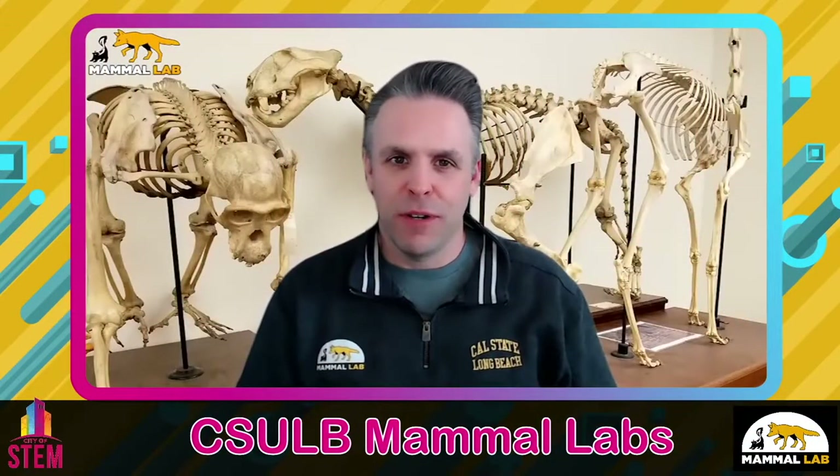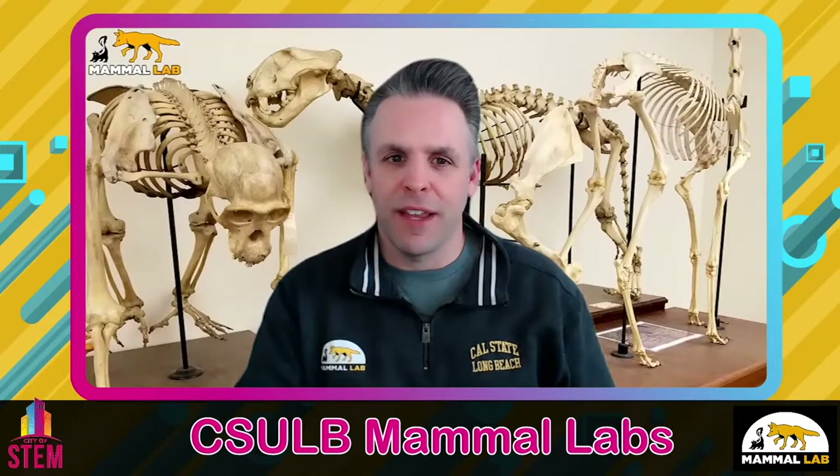My name is Ted Stankwich, and I'm an associate professor and the director of the Mammal Lab at Cal State Long Beach. Thanks so much for joining us today. In the Mammal Lab, we conduct scientific research on predators and prey and how they interact.